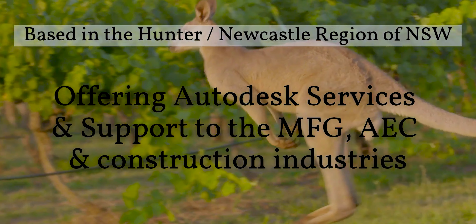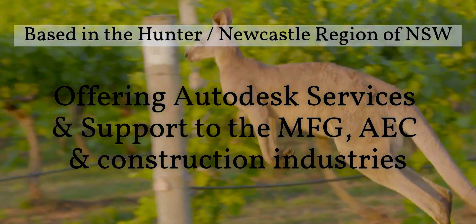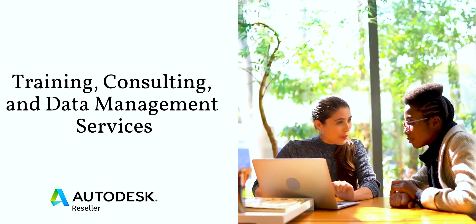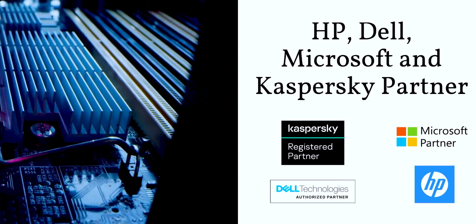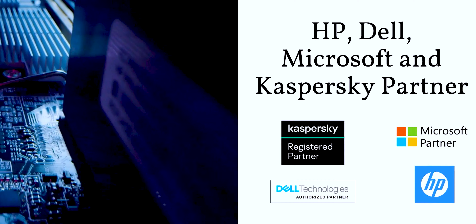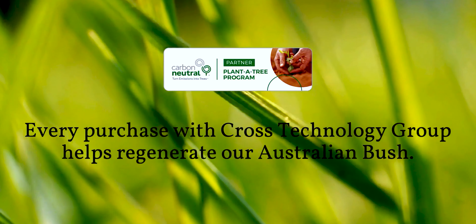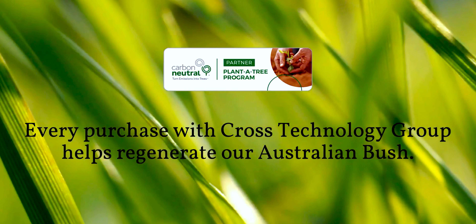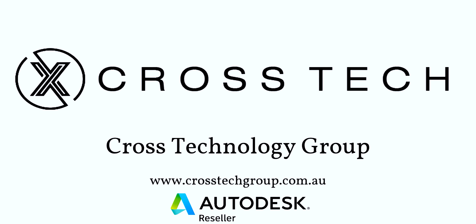This is a free plug for my younger brother who started his own reseller over in Australia. If you're interested in some Autodesk Vault services, implementation, or Inventor training — whether you're in Australia or global — he does the full shebang. Links in the description for his website, crosstechgroup.com.au. You can see the list of companies he's partnered with: Dell, HP, Kaspersky, Microsoft — absolutely killing it.